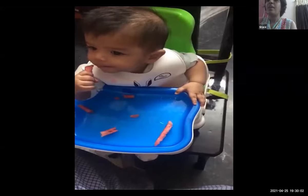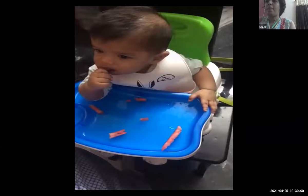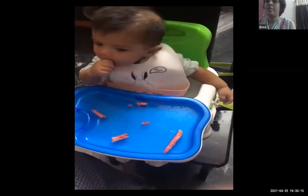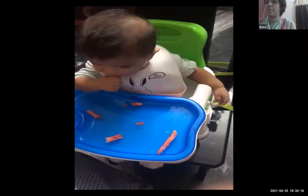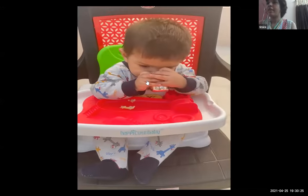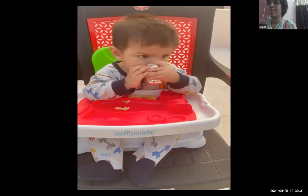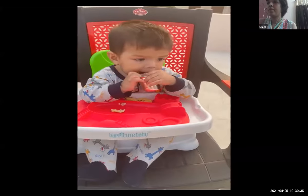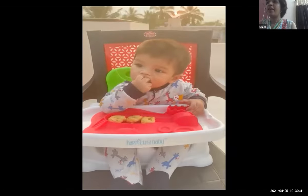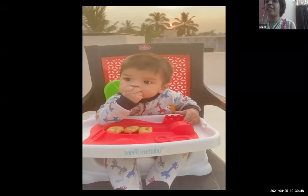Here are some video demonstrations. This is a six-month-old baby relishing watermelon. This is open cup drinking — he is drinking water, he is seven months old. Here he is enjoying our traditional medu-vadai, biting with his gums and enjoying the vada.